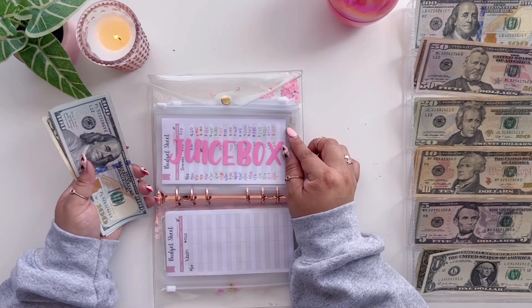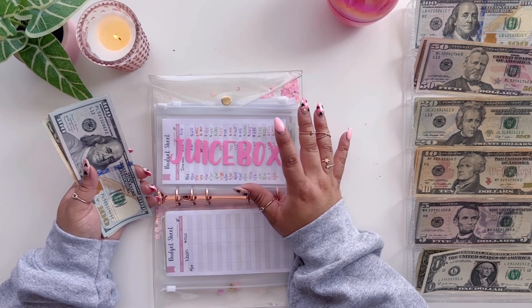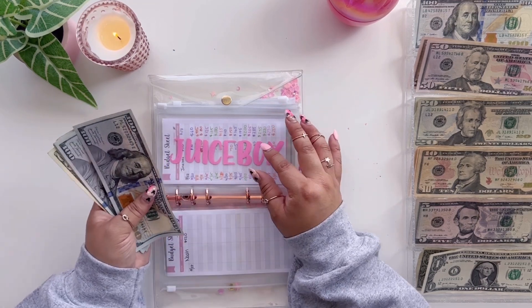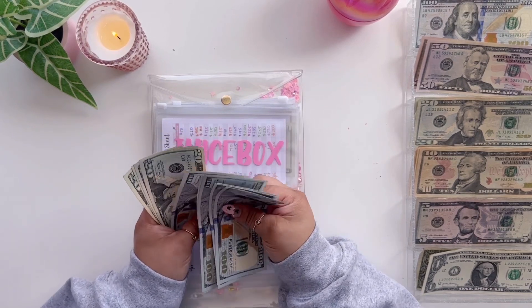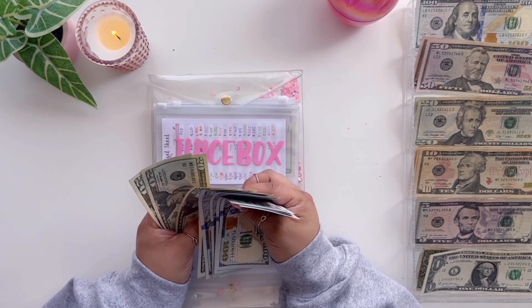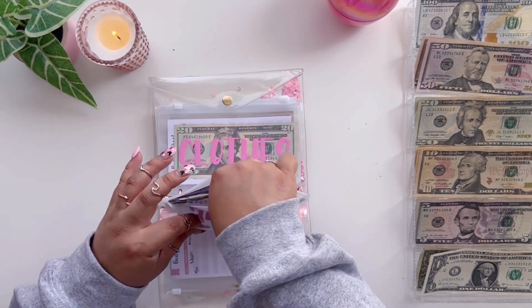Does anyone else have a savings envelope for their pets? She is getting older and we have a vet visit coming up, so I want to make sure we have enough for that. She now has 100, 200, 300, 400, 500, 600, 620, 640, 660, 680 — so $680 saved up for her.